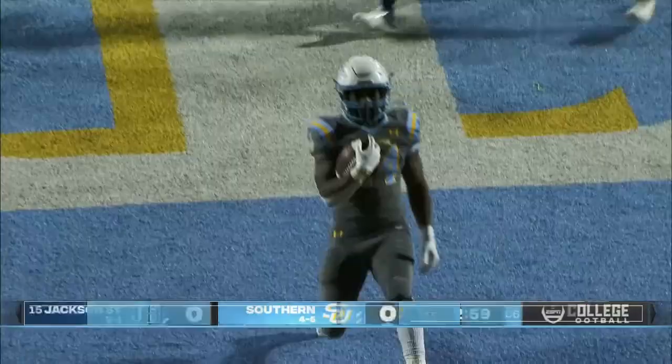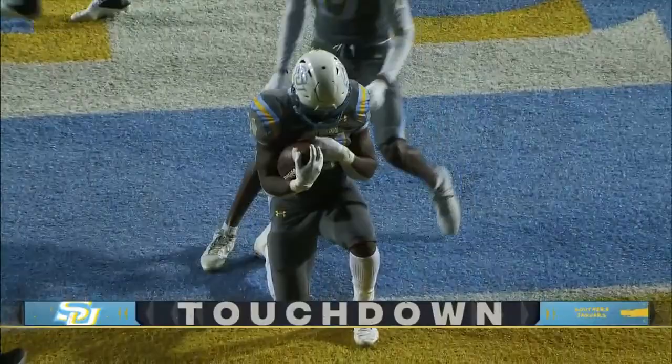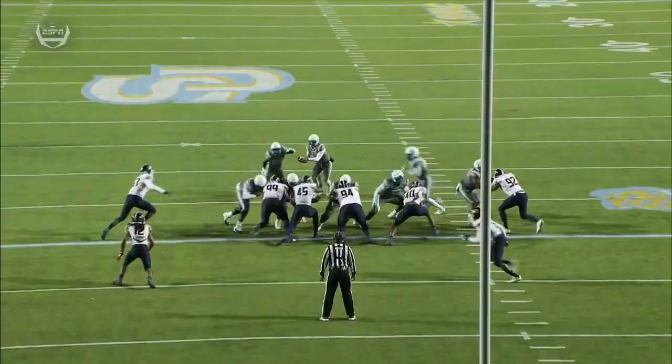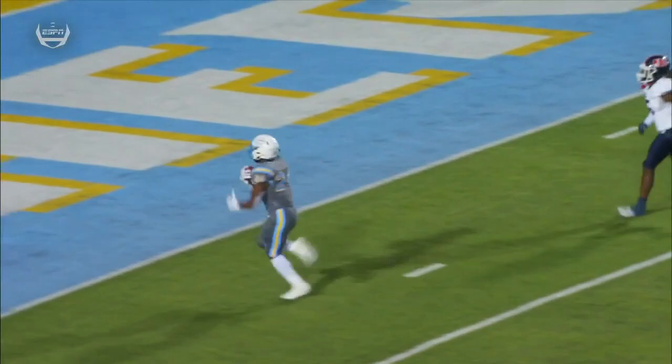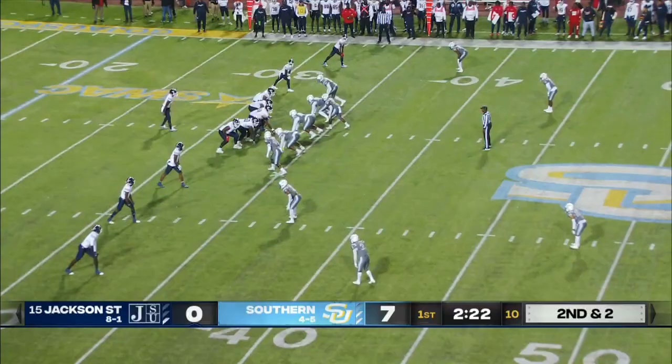They pick up that first down easily. Howard in motion — they hand it off to Gerard Sims, right up the middle, barely touched, touchdown Southern. With Daniel coming into the game, the threat of the pass is more there, so they got caught trying to play scheme and just found a crease. Sims did a good job holding onto the football, but the offensive line did a great job.